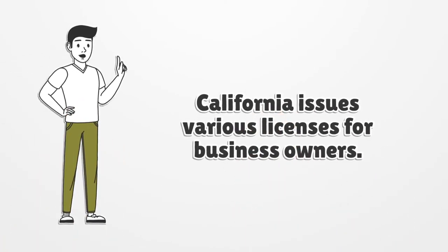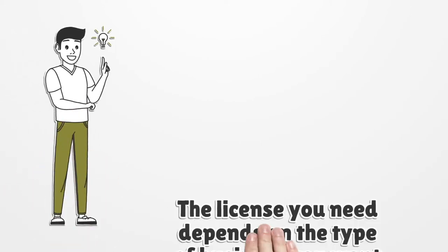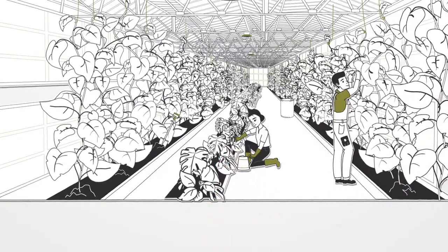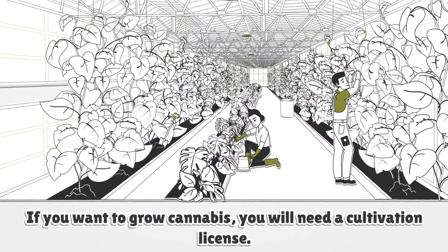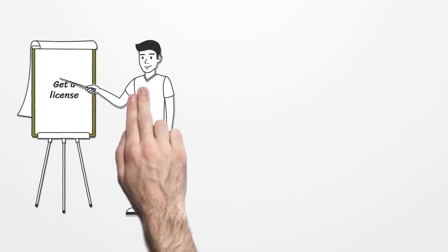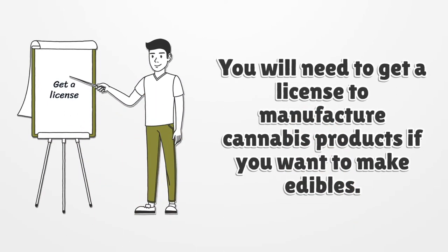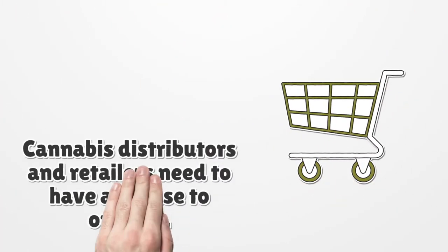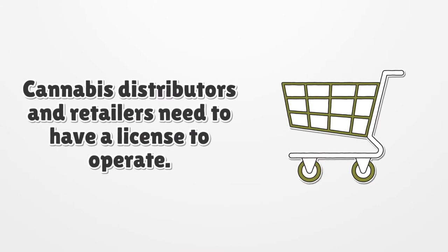California issues various licenses for business owners. The license you need depends on the type of business you want to run. If you want to grow cannabis, you will need a cultivation license. You will need a manufacturing license if you want to make edibles. You can also get a license for temporary cannabis events, micro businesses, and testing labs. Cannabis distributors and retailers also need to have a license to operate.